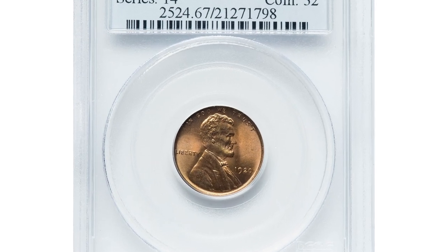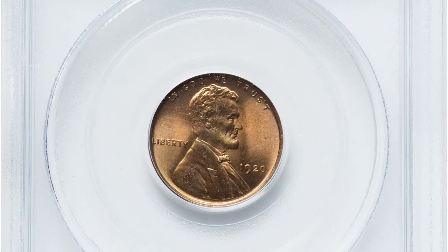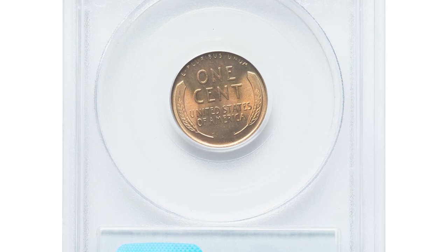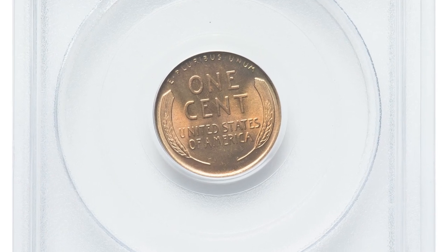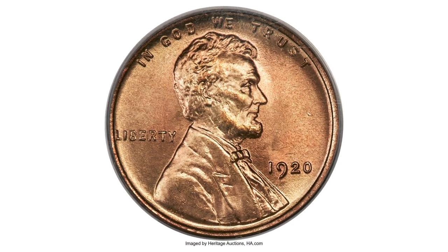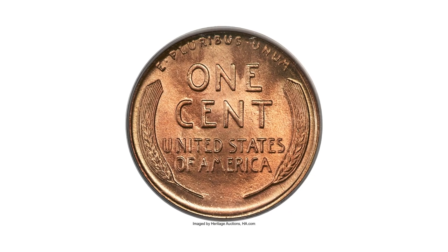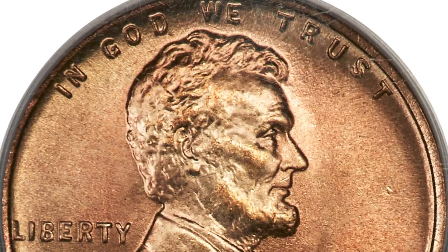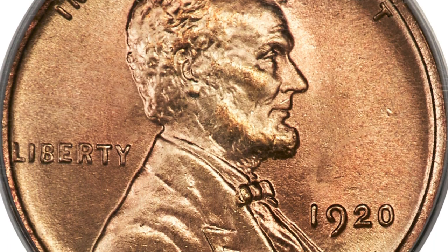A 1920 cent graded as MS67 indicates that the coin is in exceptional condition with minimal to no wear or damage. Such a high grade is relatively scarce, as most circulated coins from that era exhibit signs of wear resulting from being in circulation for an extended period.